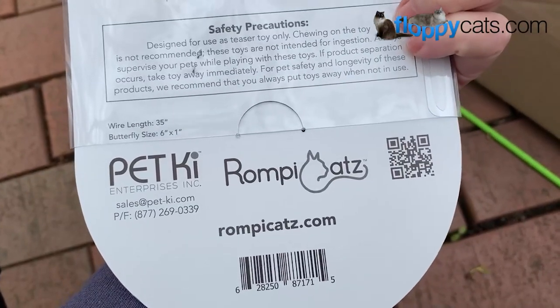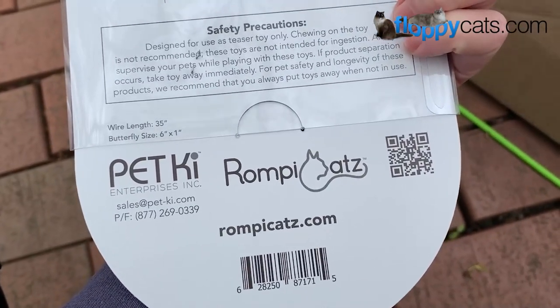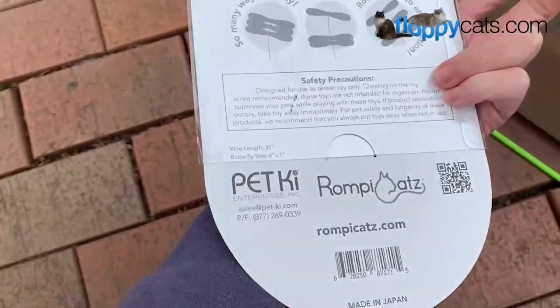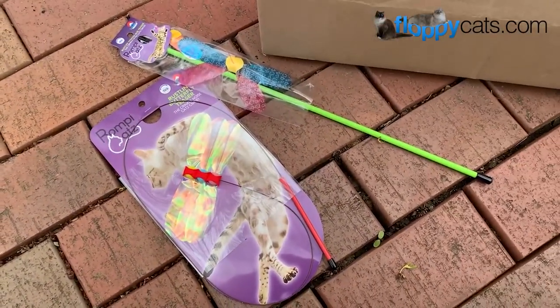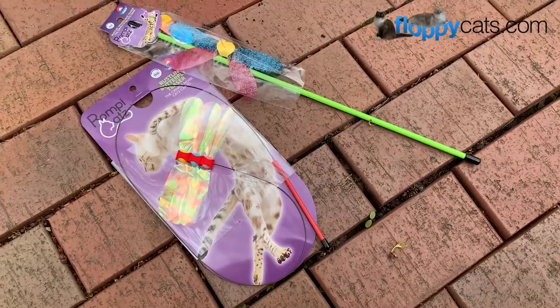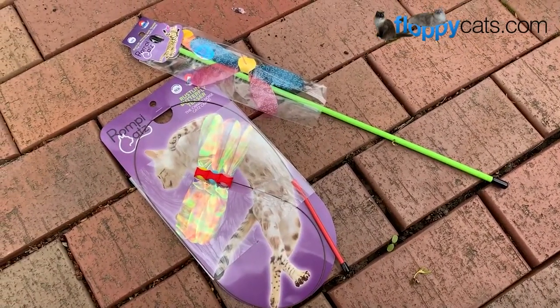I'll include a link in the about section of this video where you can buy these online. If you subscribe to our channel and hit the notification bell, you will see our review in four to six weeks. Let's open them up and see how the kitties do.